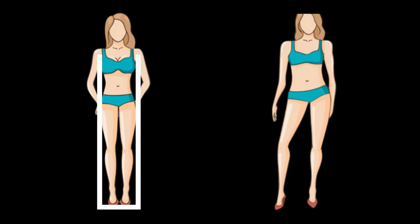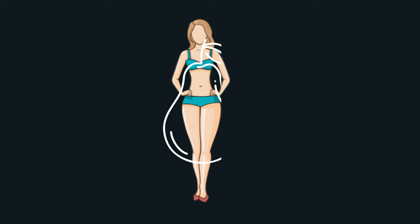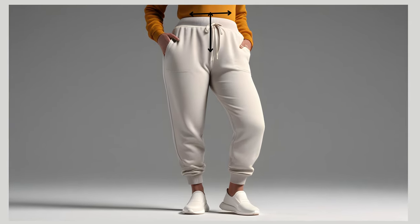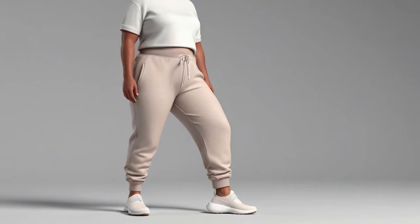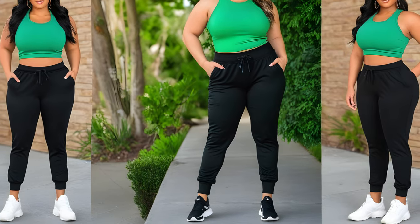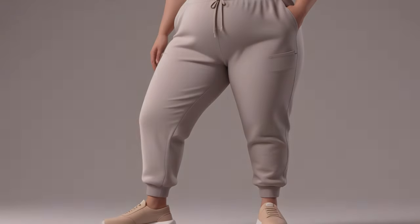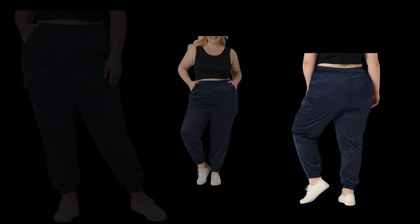Joggers will flatter you if you have a straight figure or want to draw attention to your hips and thighs — the tapered leg emphasizes the angle of your shape from hip to ankle, adding the appearance of curves. For pear shapes, if the hips and thighs are problem areas, look for sweatpants with a wide waistband that sits at your natural waist, and choose a relaxed or loose-fitting style that drapes over hips and thighs without adding bulk. Wear darker-colored joggers with lighter tops, since darker colors minimize and lighter colors highlight. If you have an apple-shaped body, look for sweatpants with a drawstring waistband, choose a straight leg or tapered style, and avoid low-rise styles that can create a muffin top effect.